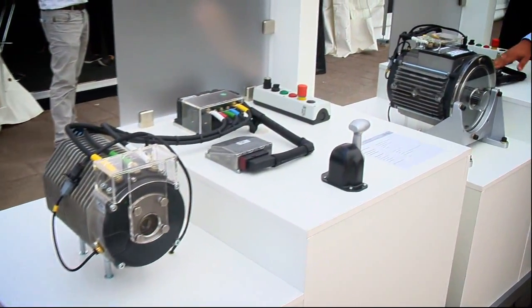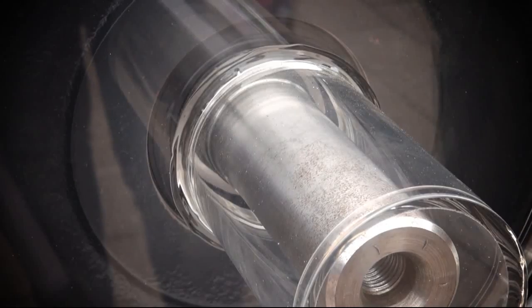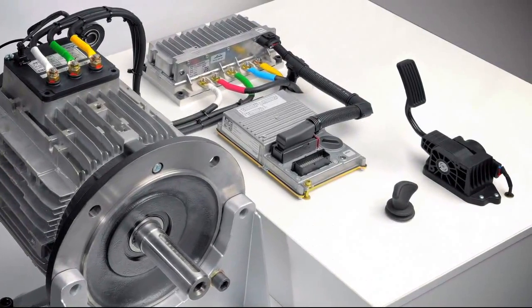Here at Automechanica, Linda presented its eco-kits. They have a power output of 16 to 50 kilowatts and consist of an electric motor, power module, electronic control system, and software.